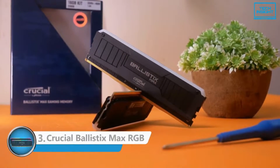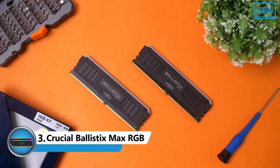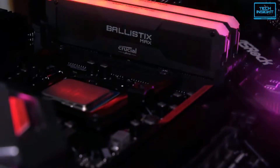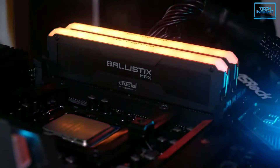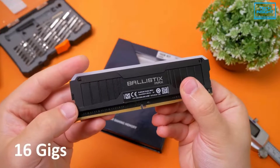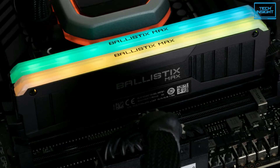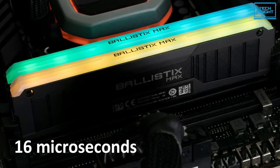The next one on our lineup is the Crucial Ballistix Max RGB, one of the best that Crucial has to offer. Compared to other RGB kits, this kit's design isn't particularly elegant, but its performance is excellent, thanks to 16GB of memory and an astounding 4000MHz clock speed, with cast latency as low as 16 microseconds.